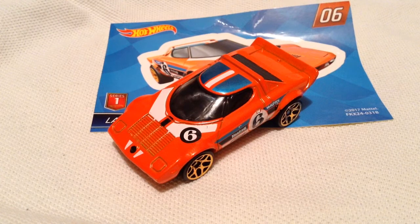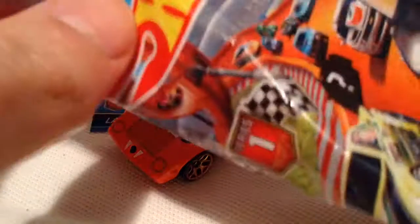Hey YouTube, it's me Julen. Here's the Lancia Stratos from the 2018 Mystery Model Series 1.